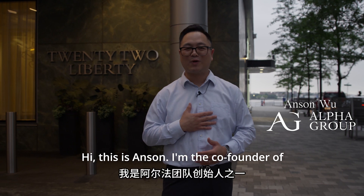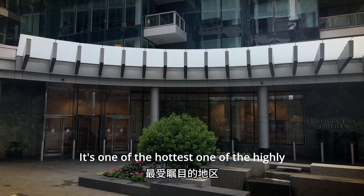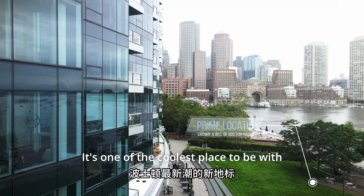Hi, this is Anson. I'm the co-founder of the Alpha Group of Compass. The building behind me is one of the hottest, one of the highly desirable buildings in Seaport. Here in Fan Pier right now, it's one of the coolest places to be.